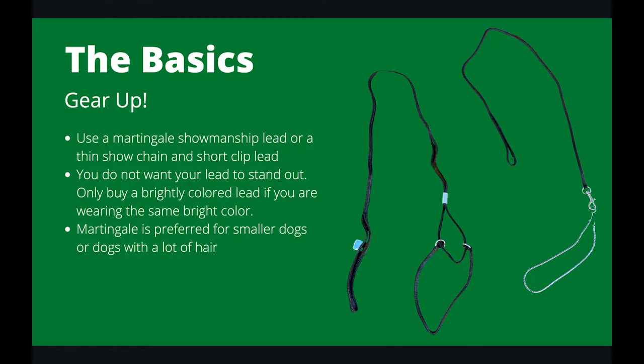Before you hit the ring, it's time to gear up. On screen are two examples of showmanship leads: the first is a martingale, and the second is a clip lead with a show chain. You do not want your lead to stand out. In showmanship, a tight, upright lead conveys professionalism. You want to be able to hide your lead in your hand and not have any excessive lead hanging out. If you've got a really big dog, you'll need a really short lead, and vice versa with small dogs. The martingale is preferred for smaller dogs or dogs with a lot of hair. Talk to your dog leader about what lead you should get.